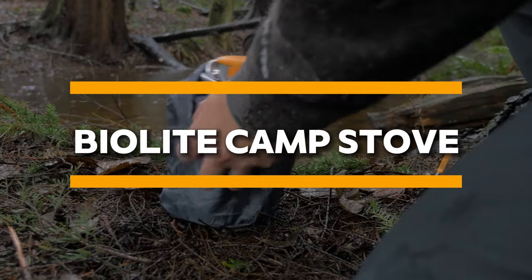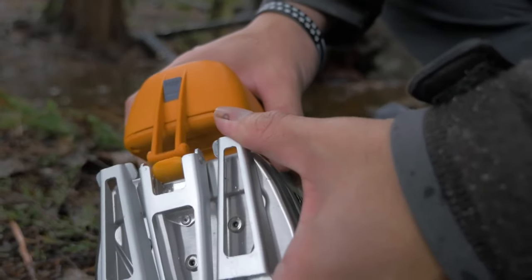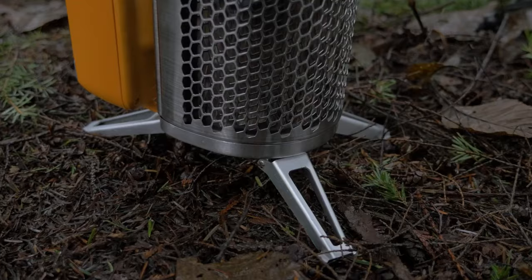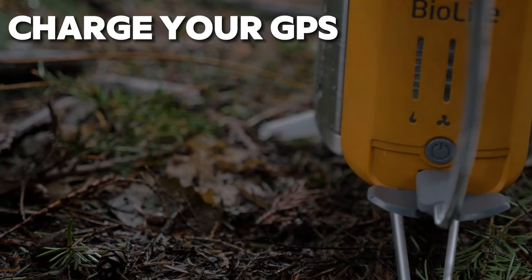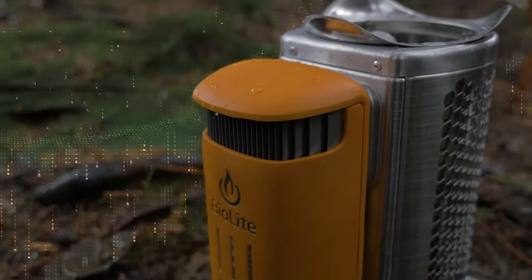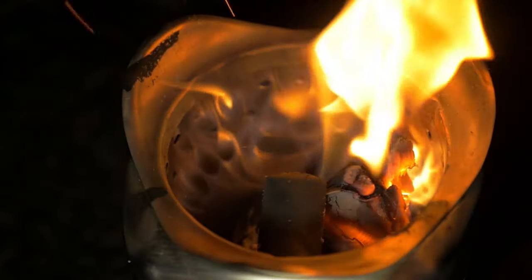The BioLite Camp Stove is not your ordinary camping stove — it's a game-changer for outdoor adventurers who want to stay connected while exploring the wilderness. This innovative gadget doubles as a charger, generating power from burning biomass to charge your electronic devices. Whether you need to power up your smartphone to make a crucial call for help or charge your GPS device to navigate through unfamiliar terrain, the BioLite Camp Stove has got you covered. With its efficient design and eco-friendly operation, this gadget is a must-have for modern explorers.